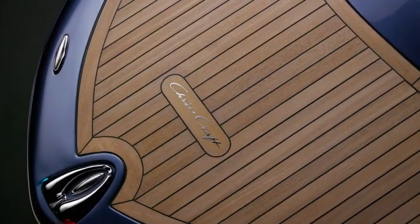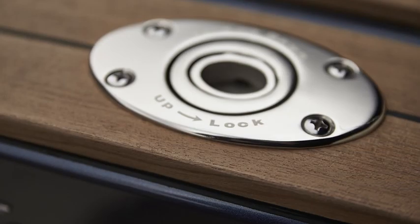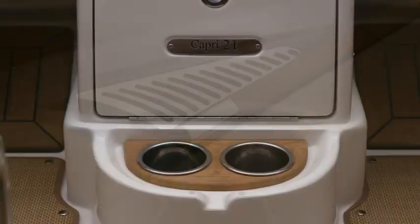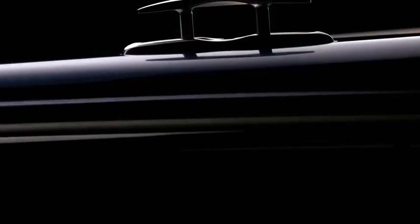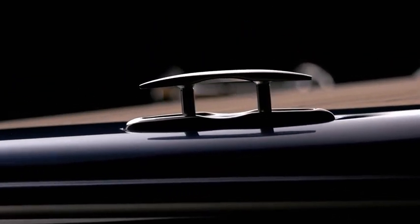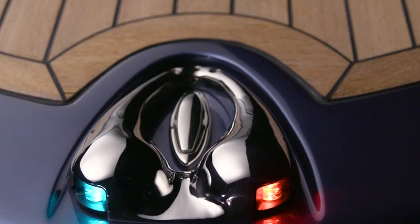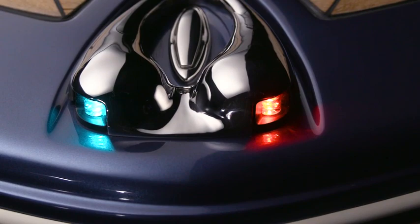Over the top of the closed deck is intricate teak inlay, with your choice of blonde or black caulk. Hardware finishes and bright work exude quality and panache, and thoughtfully designed elements like recessed stainless steel air intakes, cup holders, and of course the classic trumpet horn. The pop-up stainless steel deck cleats are works of art unto themselves, and there's this unique Chris Craft signature — the navigation lights and burgee holder, all integrated into one beautiful piece.